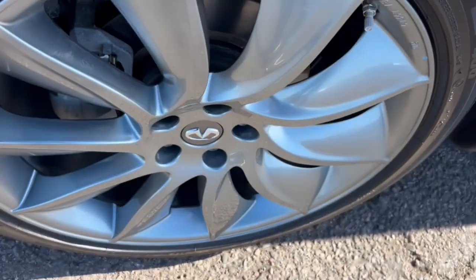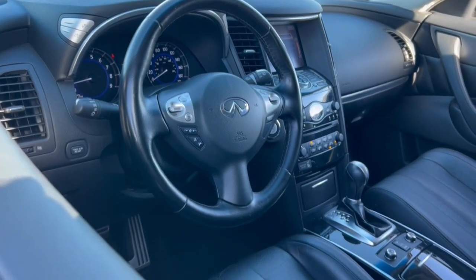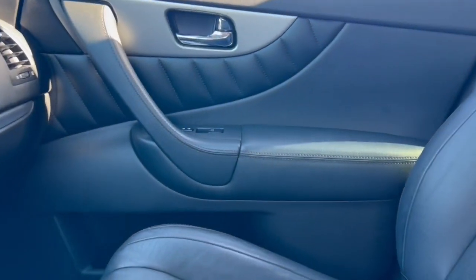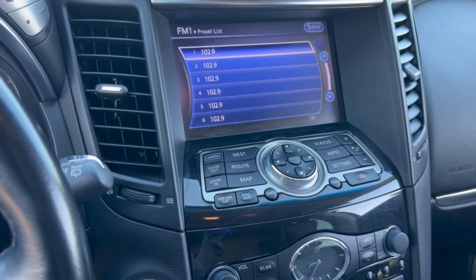These are just some of the great options this vehicle comes with: all-wheel drive, keyless entry, navigation system, sunroof/moonroof, V6 cylinder engine, heated mirrors, power passenger seat, premium sound system, backup camera, and fog lamps.